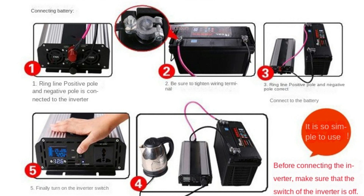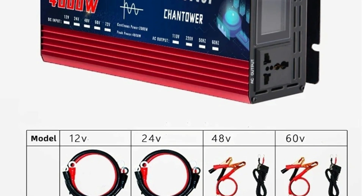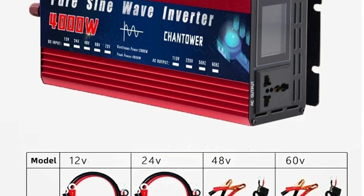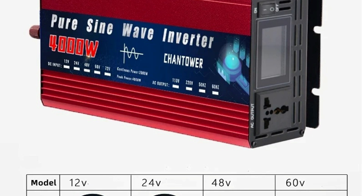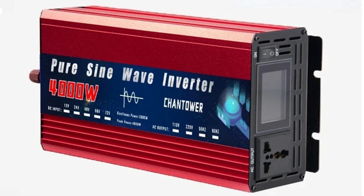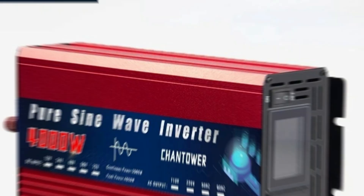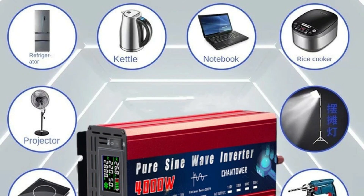Portable and lightweight, weighing only 1.9kg and with a compact size of 28×7×15 cm, the Chantower inverter is easy to transport and install in vehicles or off-grid setups. Despite its small size, it delivers reliable and powerful output, making it highly portable for road trips or emergency power needs.